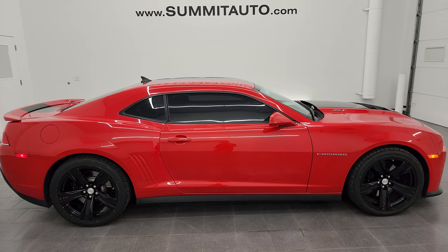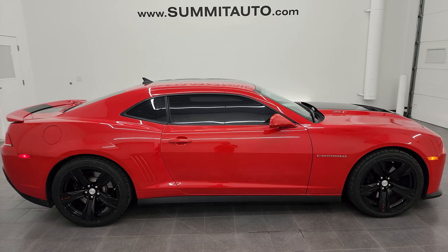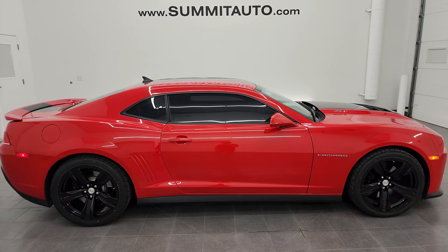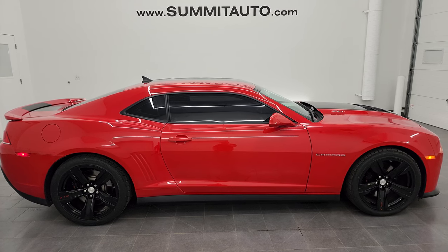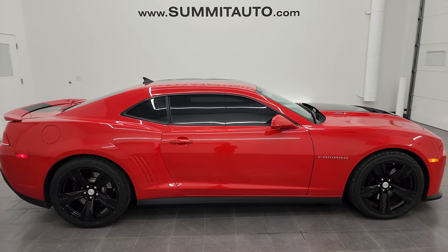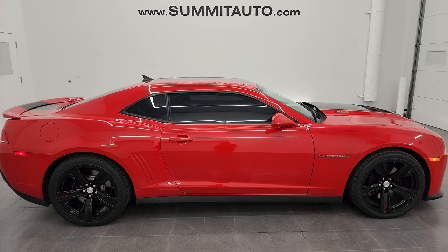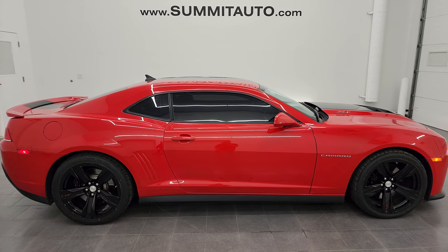In a second you will see a link to subscribe to my YouTube channel in the upper left, a link to more Camaro videos in the upper right, a link to this vehicle on our website in the lower left, and a link to one of our latest YouTube videos in the lower right — click those, check us out. We're super excited to help you with this ultra clean 2015 Chevy Camaro ZL1 in red hot clear coat. Thanks again for checking out the video — remember to like, subscribe, and share on the YouTube channel. I really appreciate it. Thanks again.